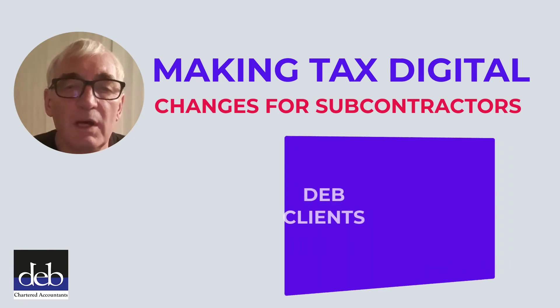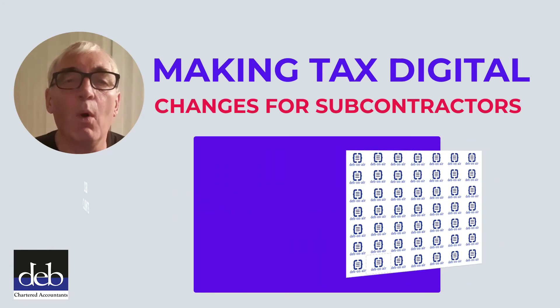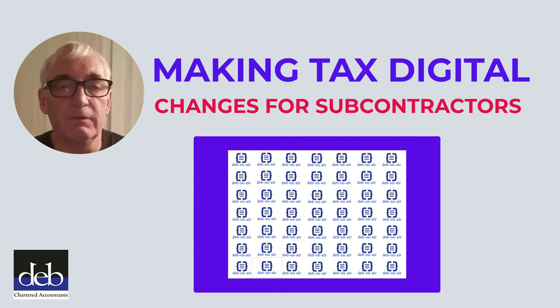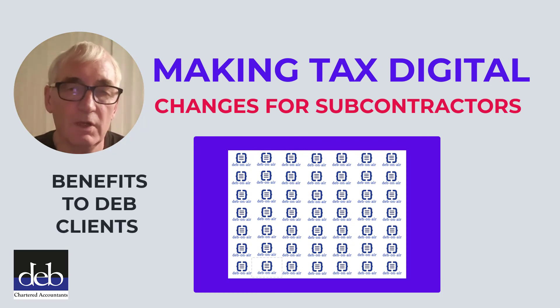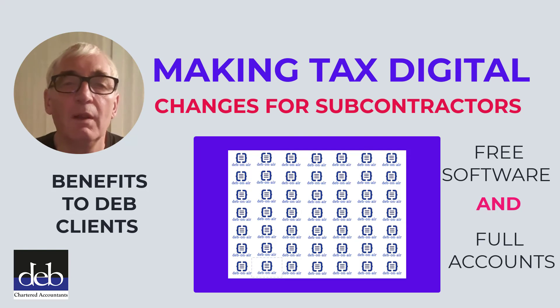Clients of DB Chartered Accountants are in the best position. We provide our award-winning Debonair bookkeeping software to our clients free of charge, so they get the best of all worlds. Not only do they obtain our simple to use software free of charge and free training and setup, plus preparation of full accounts for little more than they would have to pay for just the software.